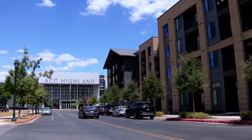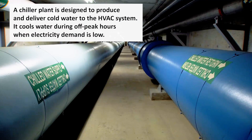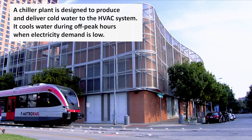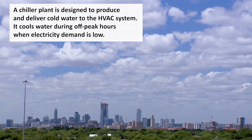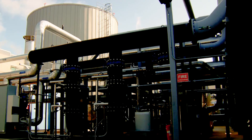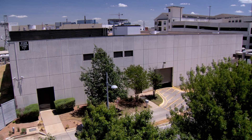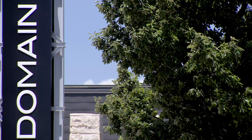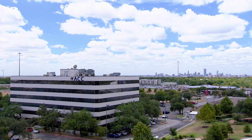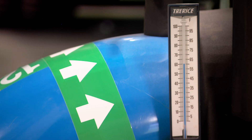We're at ACC Highland District Cooling Plant. This plant replaced a temporary plant that they had built up. We have four plants downtown to feed one system, and then we have three satellite plants to feed three separate systems north of downtown. We have one at Domain, and its primary mission is the entire Domain Shopping Center. And then here at ACC Highland, our mission is the campus.